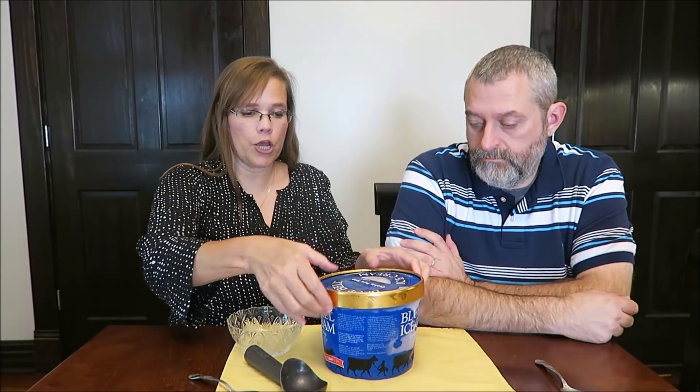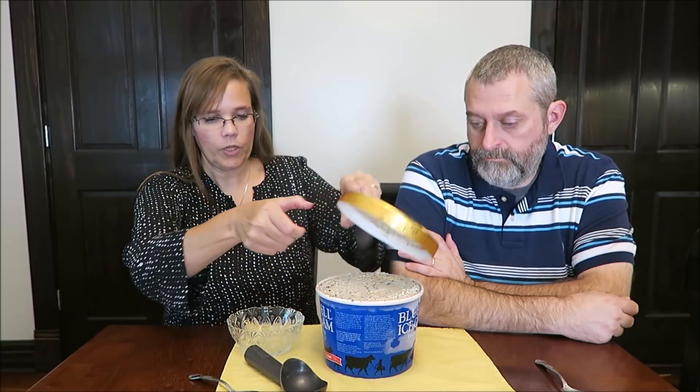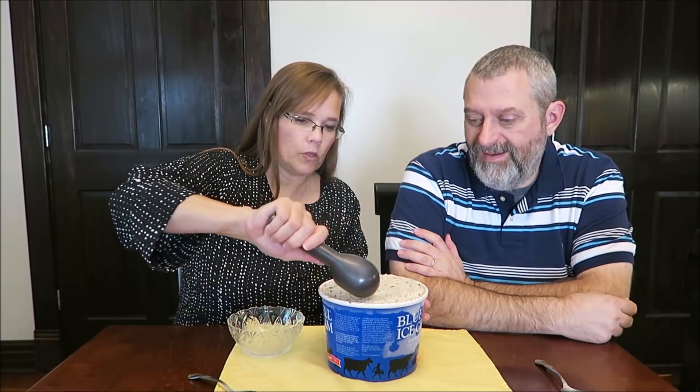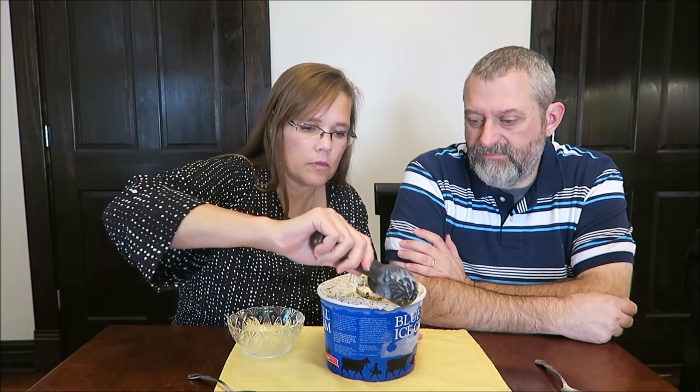You open it right up and there's no protection at all — no plastic, nothing on it. I won't be able to hold this one up. And this has been sitting out probably 15 minutes.